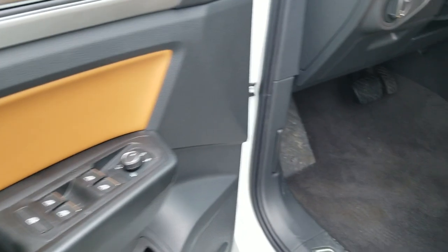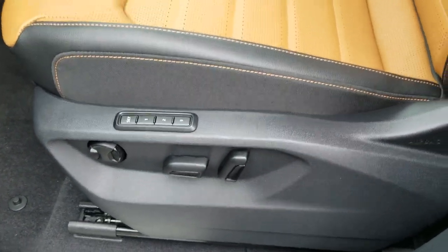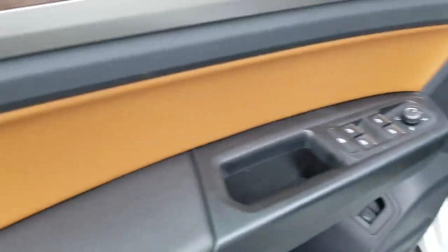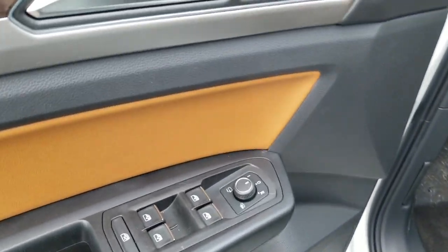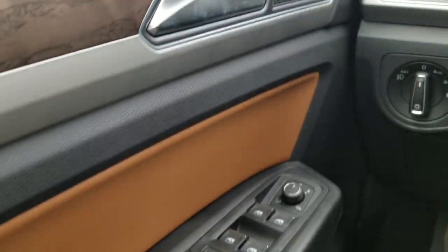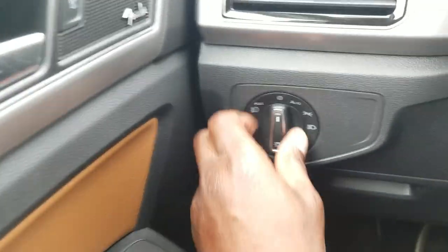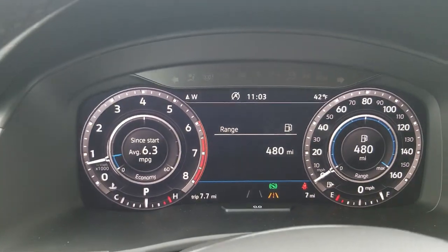Let's take a look inside. You have power seats with three-seat memory. There are heated and ventilated seats, a two-tone golden oak and black interior, power mirrors, power folding mirrors, power windows, power window locks, power door locks, Fender premium audio, remote trunk release, automatic headlights, and the Volkswagen digital cockpit.